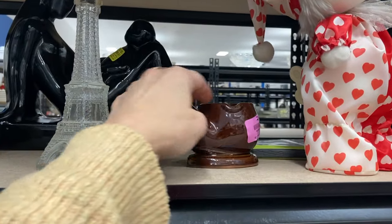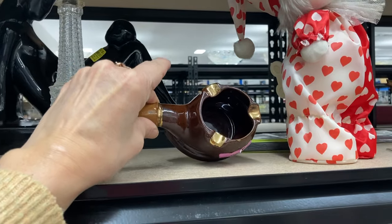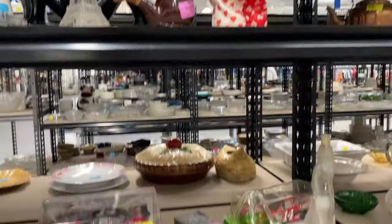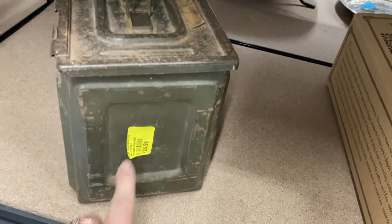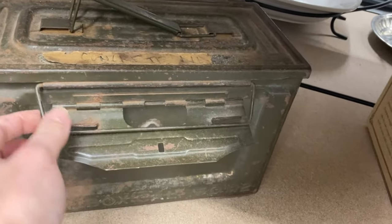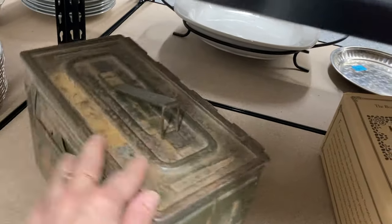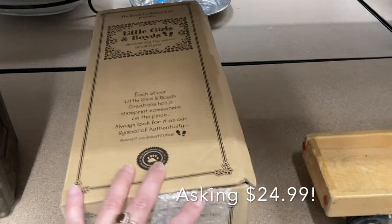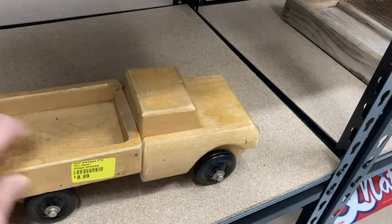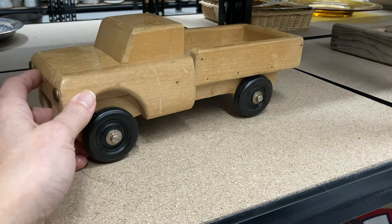I noticed a ceramic pipe ashtray with some gilding — definitely vintage, no maker's mark. Next to it was a little clown. On the shelf below was a very old-looking distressed box with a unique latch I couldn't figure out how to open. Someone decorating with industrial distressed items might like it, but for the price I left it behind. I also noticed a handmade wooden truck — a little pricey at $8.99 and rather beat up, so I had no problem leaving it.